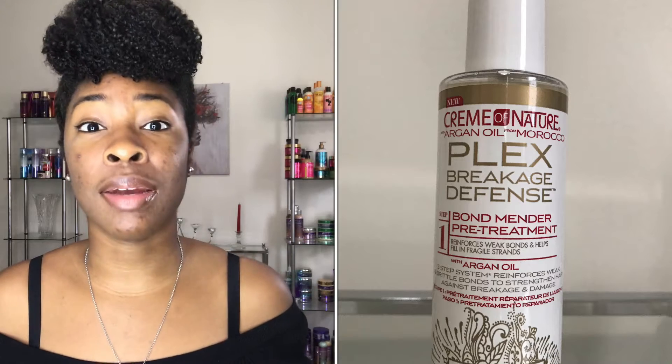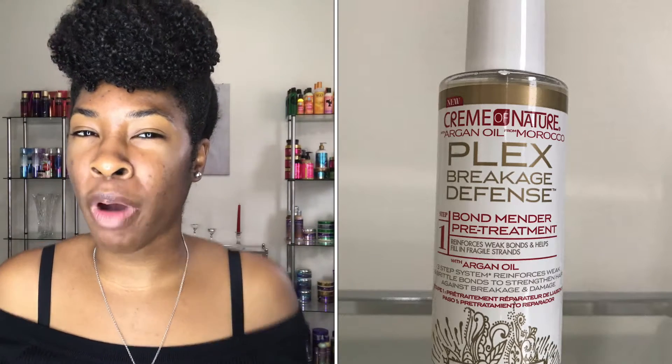So starting things off is Cream of Nature. I won step one of the Breakage and Defense line. From my understanding, this product seems a little bit like a protein treatment. Per the instructions, it says that it is a bond mender pre-treatment and it is supposed to reinforce weak bonds, help fill in fragile strands, and it also comes with argan oil. It is a part of a three-step system, so there are supposed to be two other products to go with this. I haven't got around to using it because I just did a protein treatment last month and I don't like to double up on protein treatments like that. So maybe three months down the line, I will be trying this.